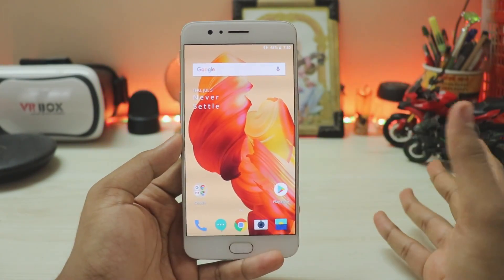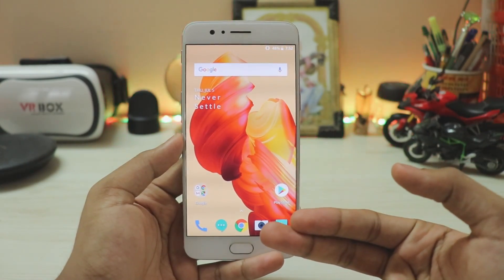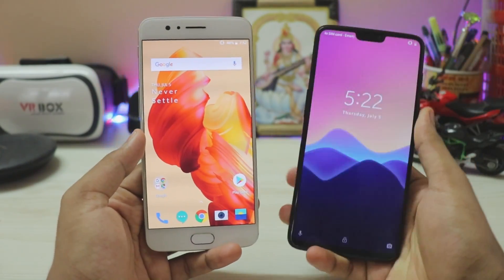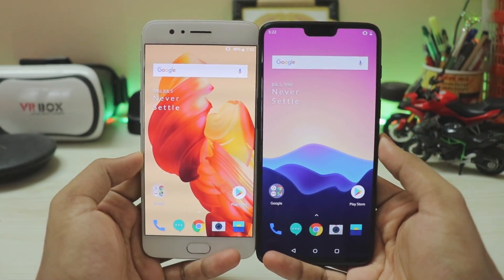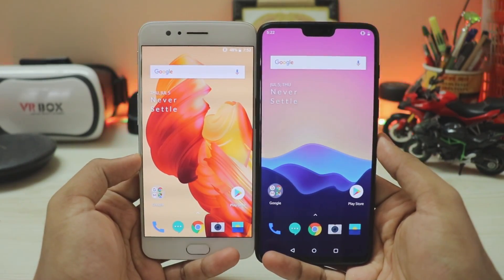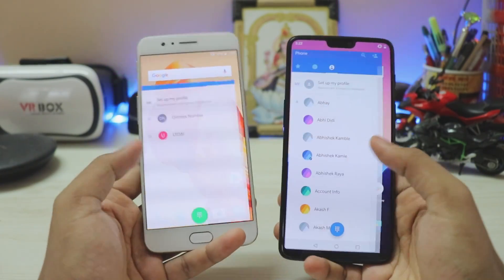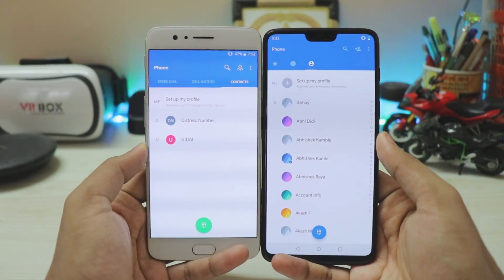I'll take a look at the updated apps. Since I'm not a daily OnePlus 5 user, I'll use my OnePlus 6 to compare. It's just a year of difference and look at the screen sizes — pretty impressive. Let's go to the Phone app first.